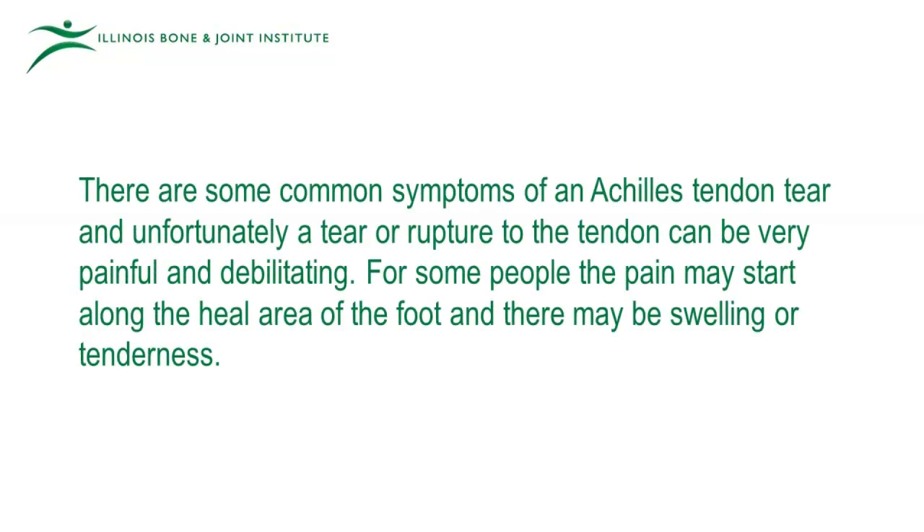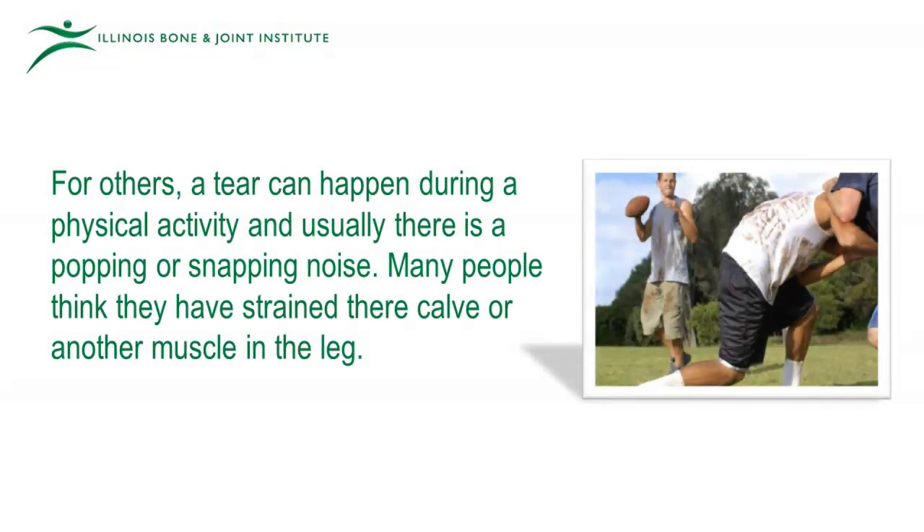There are some common symptoms of an Achilles tendon tear and unfortunately, a tear or rupture to the tendon can be very painful and debilitating. For some people, the pain may start along the heel area of the foot and there may be swelling or tenderness. For others, a tear can happen during a physical activity and usually there is a popping or snapping noise. Many people think they have strained their calf or another muscle in their leg.